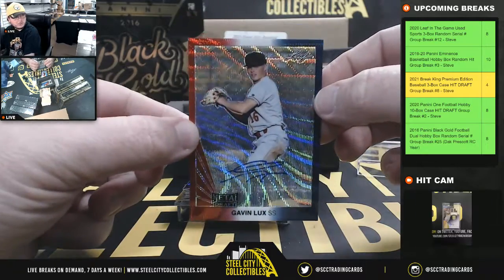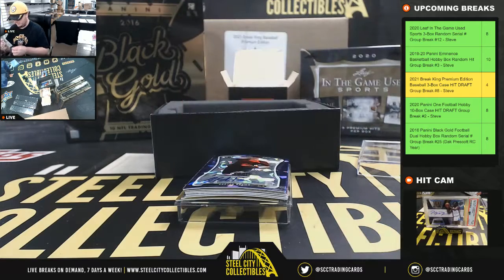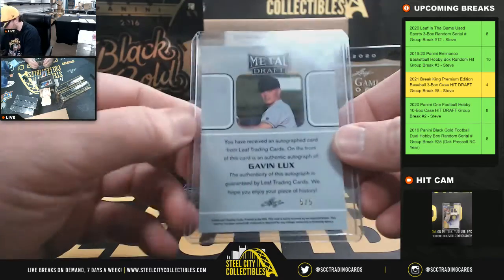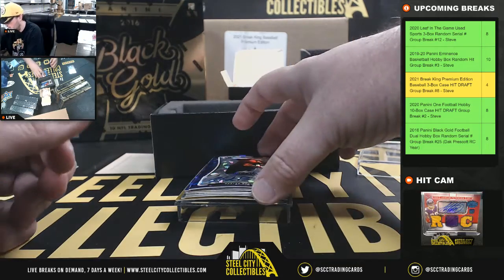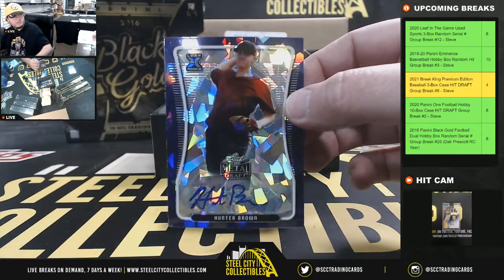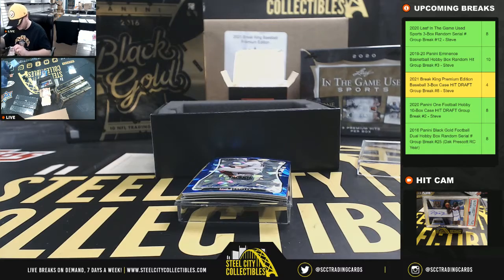Our first one here is a red, white, and blue Gavin Lux — number 5 of 5. Next up we have Hunter Brown, Purple Crystals, number 3 of 10.